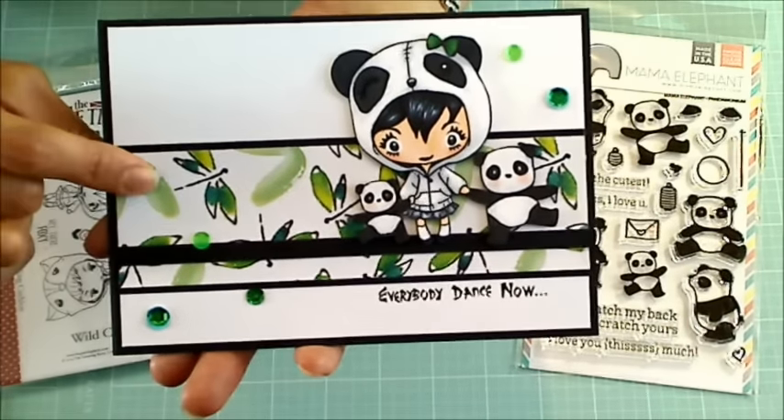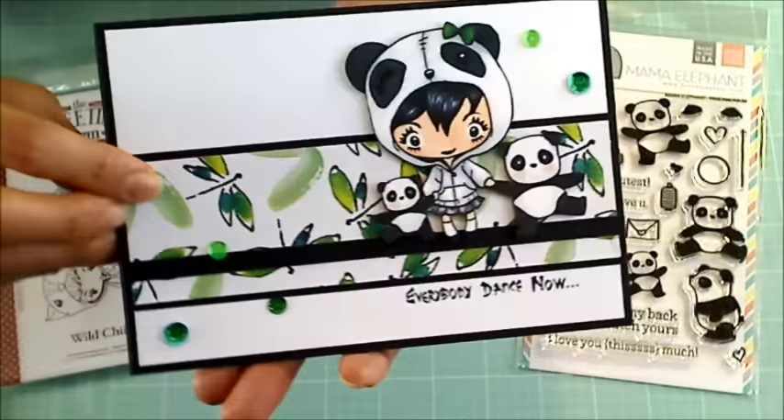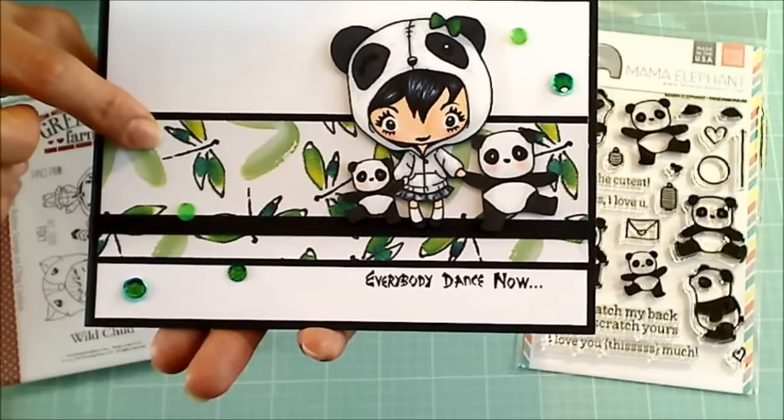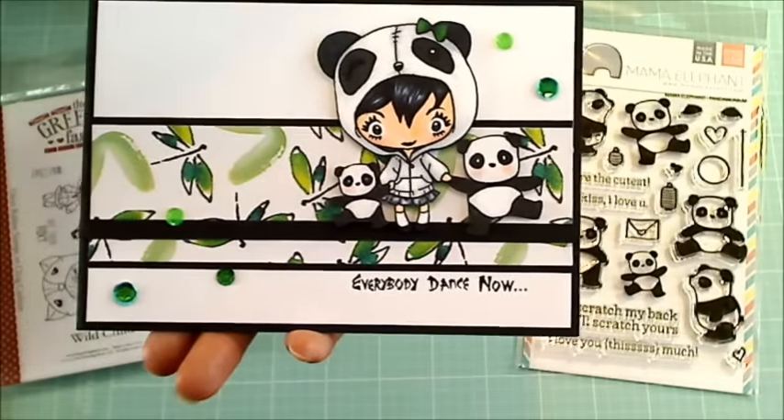This background paper is actually a glittery, really beautiful paper that was gifted from New Crafter Bev. I thought the wings of the dragonfly looked a lot like bamboo leaves, so I thought it would go well with the little panda bears.